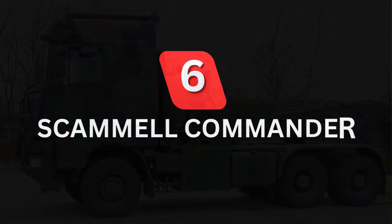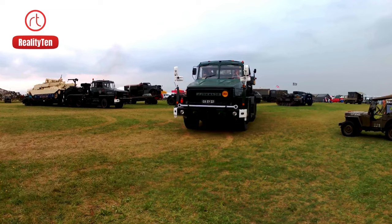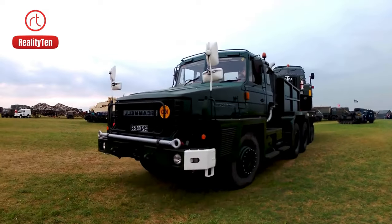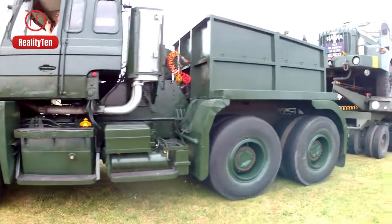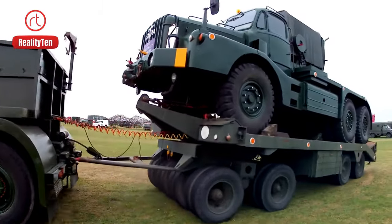Number 6: Scammell Commander. Introducing the Scammell Commander, a strong member of the UK's military since 1984, showcasing British engineering skills. Made to carry heavy tanks like the Challenger series, it can handle a huge 65-ton load with its powerful 625-horsepower engine, important for big jobs.